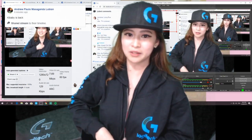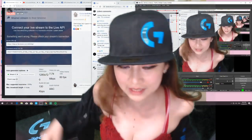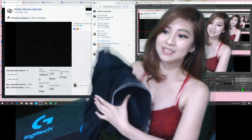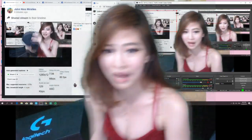Ipapamigay nga natin ito kapag umabot tayo ng yun. Kasi malapit na tayo yung mag-500 subscribers. And I'm so happy! Thank you, guys! And then the next one. Sama kaya natin ito sa major prizes kasi medyo mahal ito.